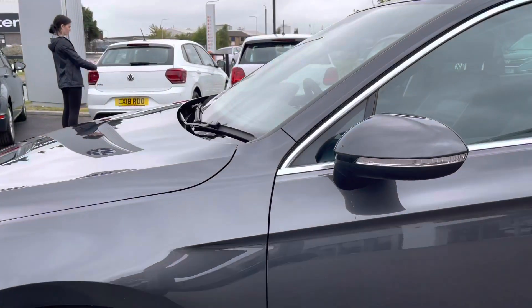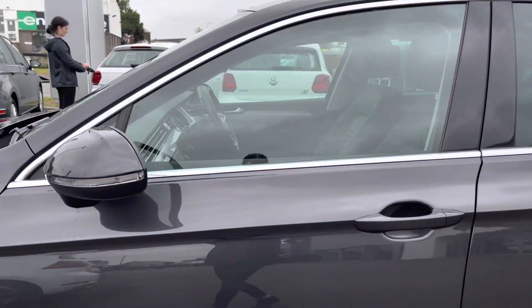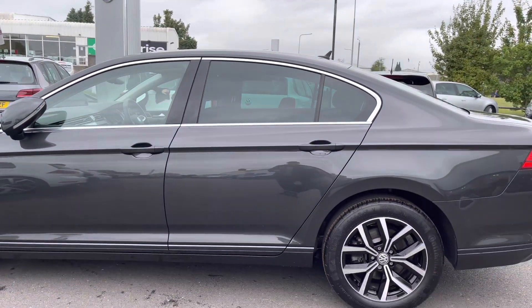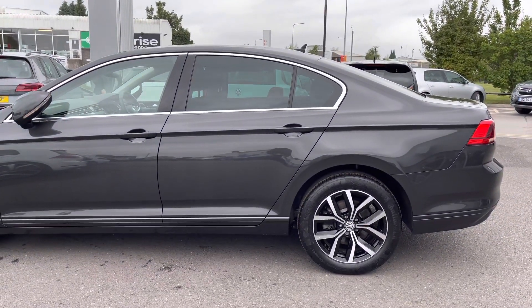Moving up we have the remote folding door mirrors which are also body coloured to help keep your car safe when parked on narrow streets. You've got your chrome side window surrounds and red tinted glass to help regulate the car's temperature.